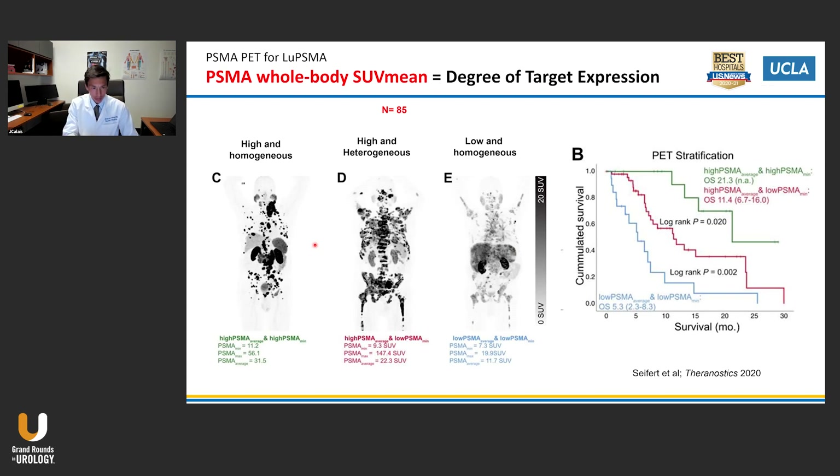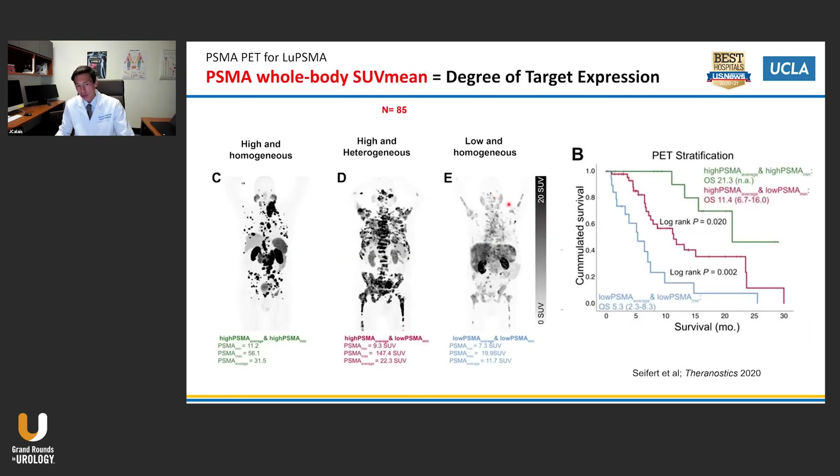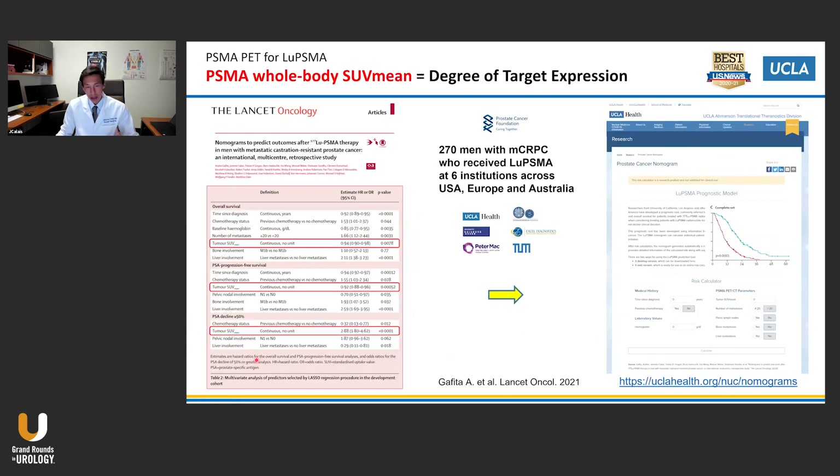Another study nicely shows the value of baseline PSMA PET findings for predicting response to lutetium PSMA therapy. For example, patients with low and homogeneous uptake on PSMA PET do not do well under lutetium PSMA therapy and should not be considered unless there is really nothing else available. We also created a nomogram combining multiple baseline parameters for patients considered for lutetium PSMA therapy — PSMA PET scan findings were significantly integrated into the nomogram, available online, and enable prediction of response to lutetium PSMA therapies.